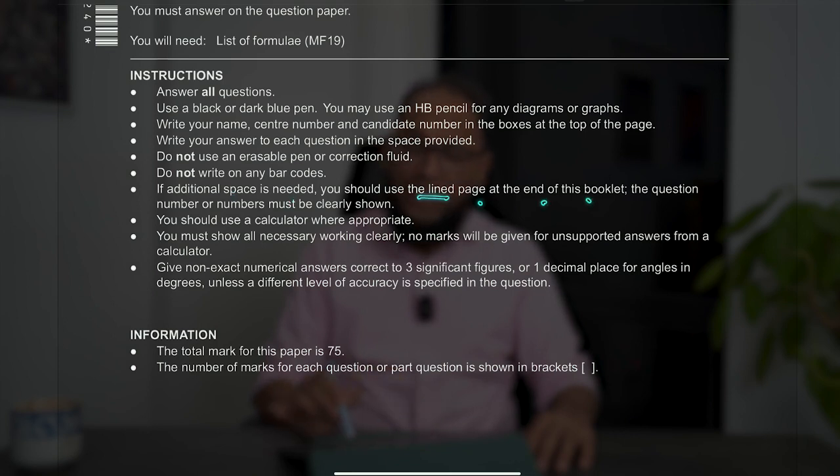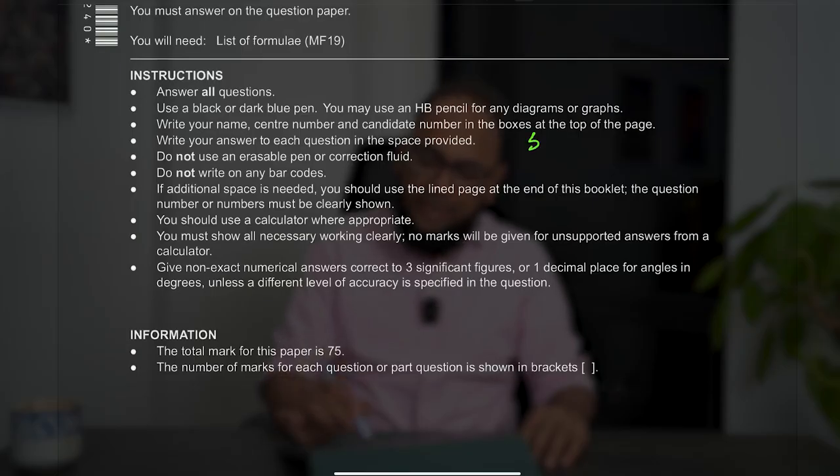If additional space is needed, use the lined pages at the end of the booklet. The space they have given is a lot, provided you don't do trial and error. Think first, then act. You can jot things down — for example, a formula not given in the formula booklet, like sine of (90 minus theta) equals cosine theta. As soon as you get the question paper, just write it down. That's like downloading from your mind onto the paper, and it will save you trouble throughout.